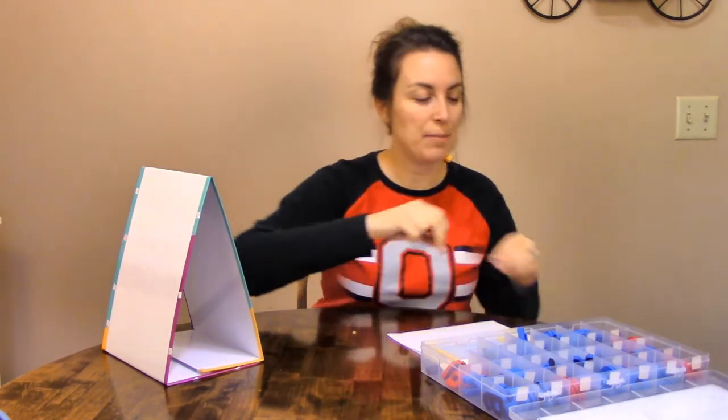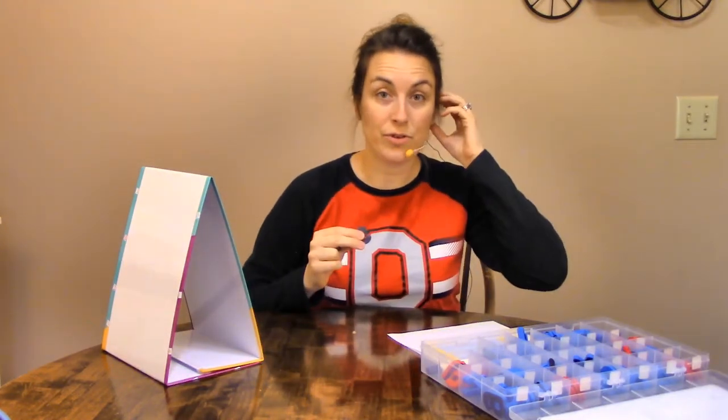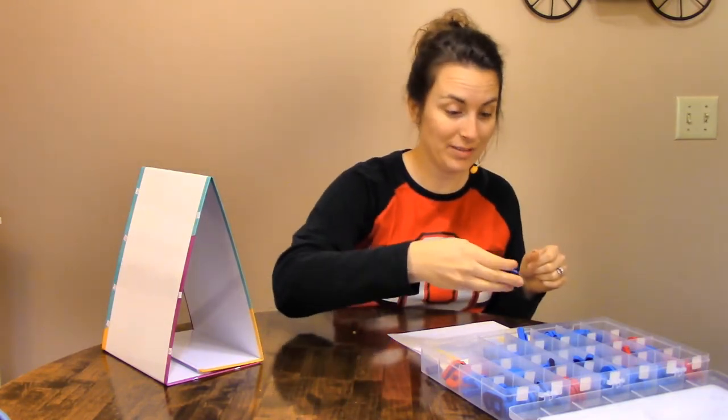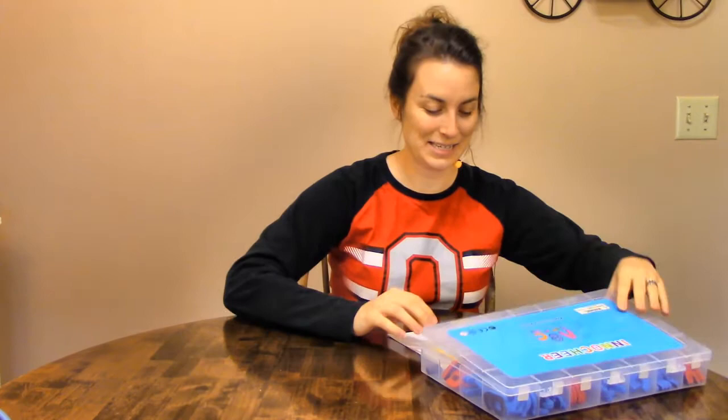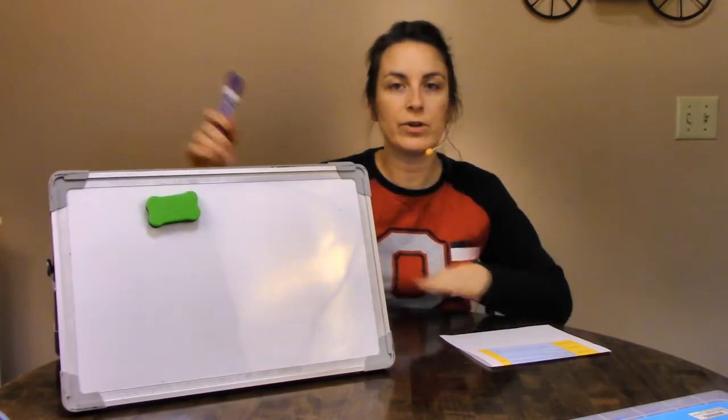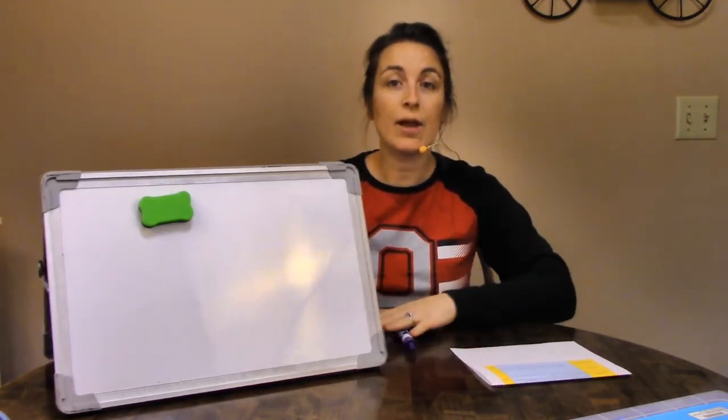Now, if you want to, you can send me a picture of your words that you've been doing with me. I love seeing when you show me your work. You can send that to me over Google Classroom. Our last step today is we're going to be doing our sentences. So you can either turn your paper over or erase your board and get ready for our sentences today.